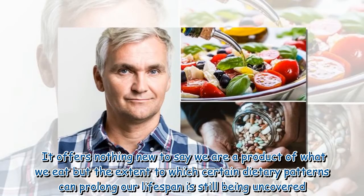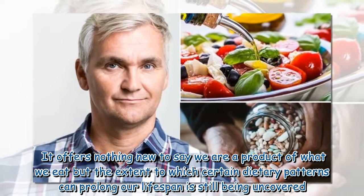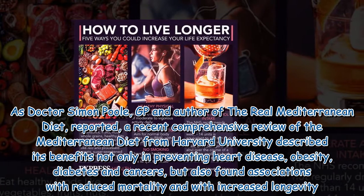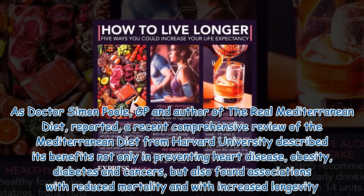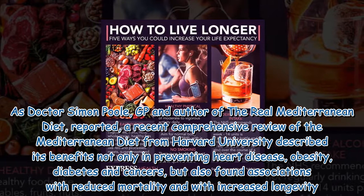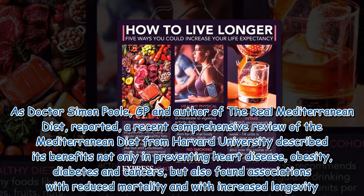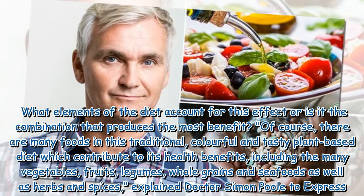It offers nothing new to say we are a product of what we eat, but the extent to which certain dietary patterns can prolong our lifespan is still being uncovered. One dietary pattern seems to tower above the rest: the Mediterranean diet. As Dr. Simon Poole, GP and author of The Real Mediterranean Diet, reported, a recent comprehensive review from Harvard University described its benefits in preventing heart disease, obesity, diabetes, and cancers, and found associations with reduced mortality and increased longevity.